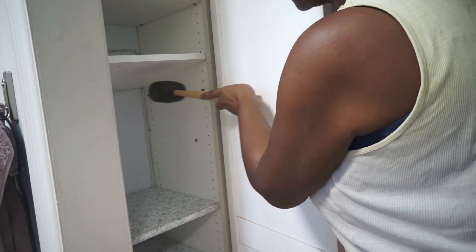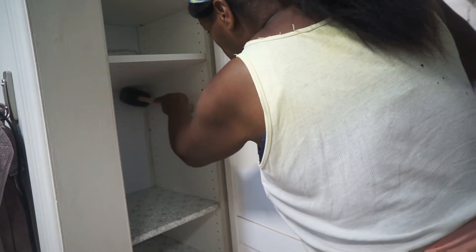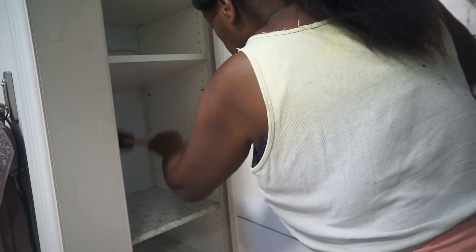Now I'm bringing in the big guns. I had to go and get a rubber mallet just to get those two pins on the right side in.